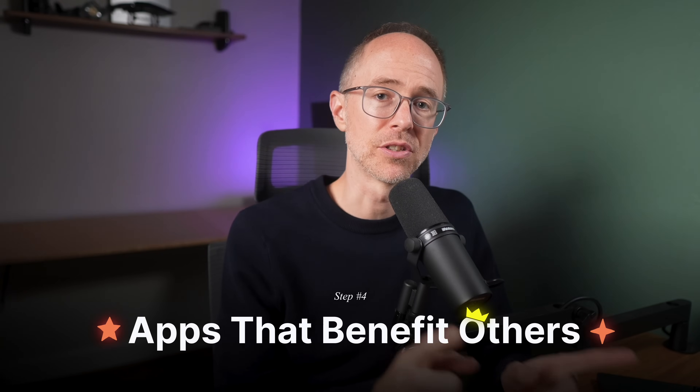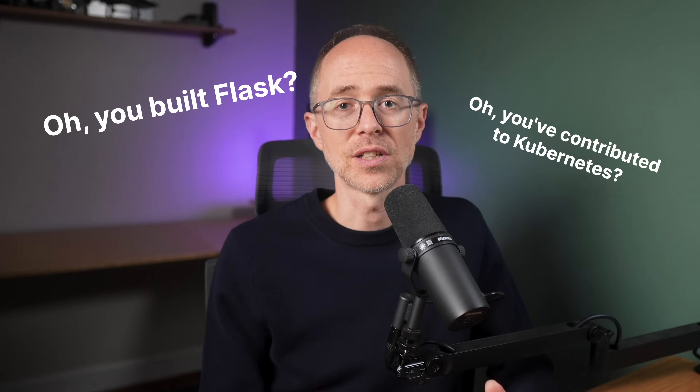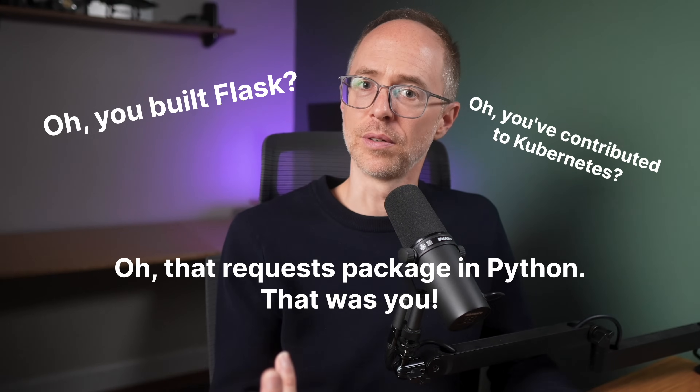And finally, number four: apps that benefit yourself or others. This is where you begin to not only mature your portfolio, but to mature your position in the dev space. In this final stage, projects will be real solutions that you solve — not just mock apps. There are many times throughout the day that you do the same thing over and over, or your company does something very inefficiently. This is where you start to build real apps that benefit yourself or others — apps that you're really proud of, the apps that get starred on GitHub. We use packages and repos daily but don't realize that these are everyday developers creating solutions for people to use. This is what really impresses employers — 'Oh, you built Flask,' 'Oh, you've contributed to Kubernetes or such-and-such open source project,' 'Oh, that requests package in Python — that was you.' These are the apps that make you a legend and seal your place within the industry.